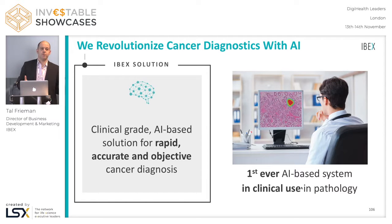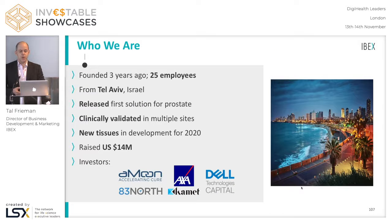So this is the opportunity. At Ibex, we have developed using AI and machine learning the first AI-based solution for cancer detection to be put in clinical use in a pathology lab. We were founded three years ago, with around 25 employees based out of Tel Aviv, Israel. We've raised so far $14 million from several VC funds — some of them here today: Amon and 83North. AXA, the large French insurance company, and Dell Technologies — one of their first investments in healthcare — are also investors.